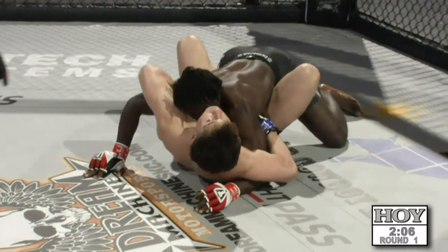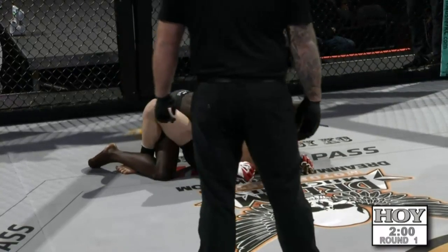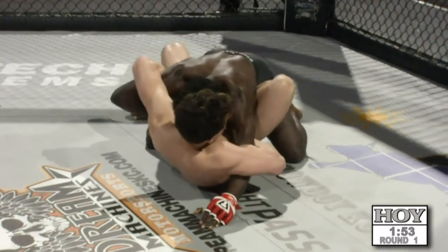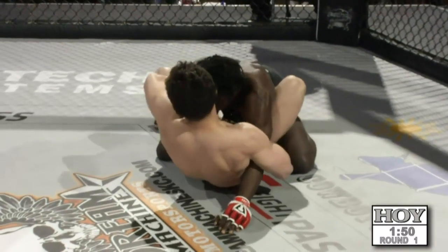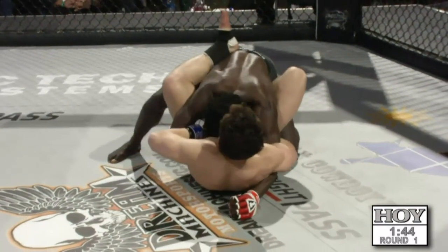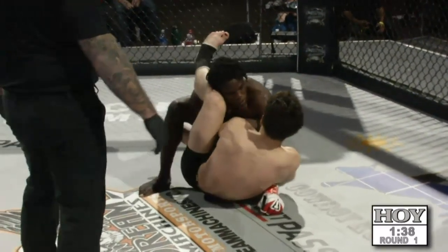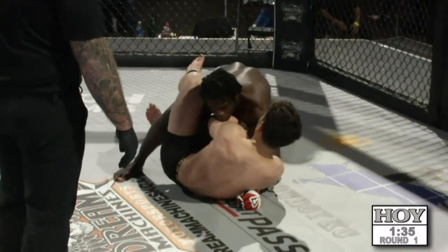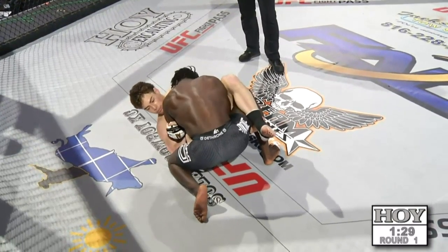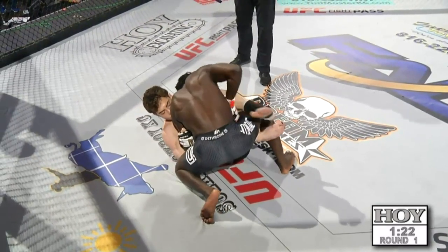Frencher right now sitting in that half butterfly, controlling the arms of Frencher. Frencher not able to base up and ground and pound — two short right hands. Frencher trying to clear his right arm; he needs to tripod up. This is going to clear out that butterfly and relieve the pressure to allow him to move left or right. Half butterfly again, a little deeper now for Hernandez — looking for the sweep, can't find it. Good base on the left knee from Frencher. You can hear the corner of Frencher telling him to posture up, which is very good — it's going to help prevent any type of triangle or off-balance sweep that Hernandez might bring.